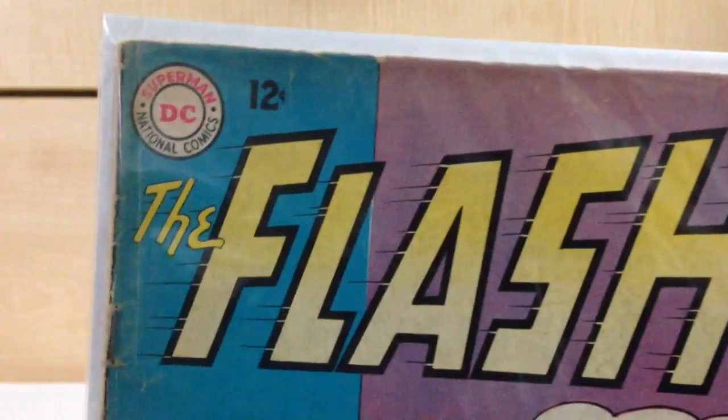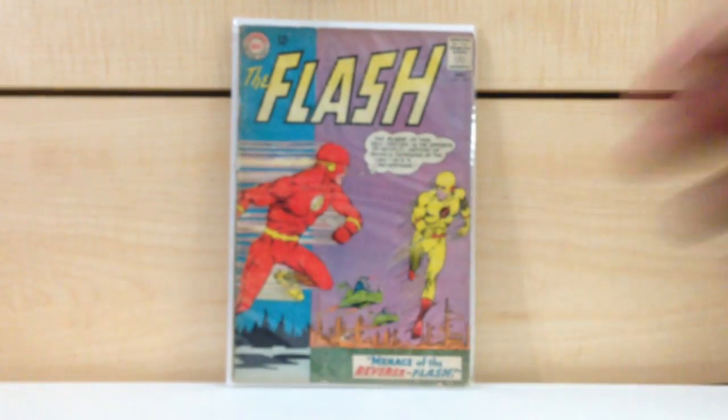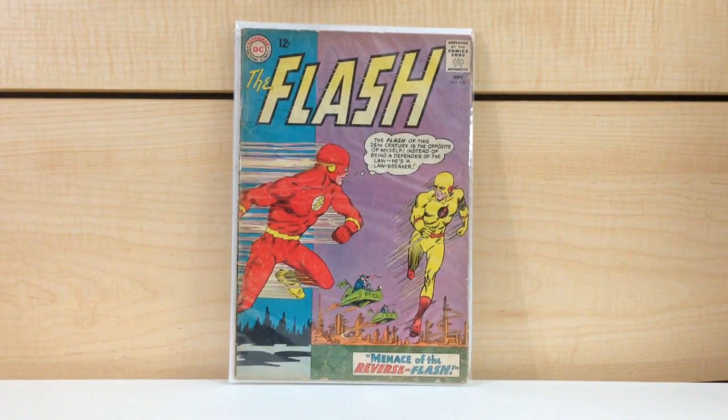The majority of the books — about 99% — are mid Bronze Age to mid Copper Age, so from like '76 to '87, '89, in that age range. So I was really surprised to find a Silver Age key issue. This one I would say is in very good, probably very good minus condition. The staples are intact, thank God for that. It's a really solid book and a nice little first appearance.